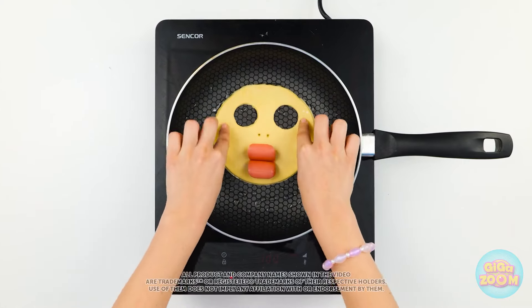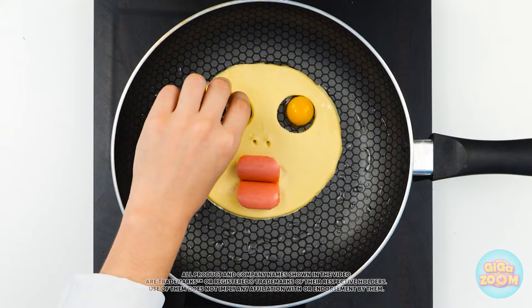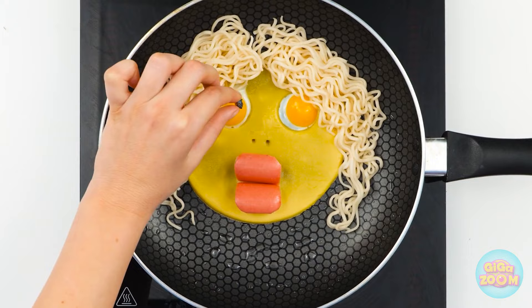They say beauty is in the eye of the beholder. But when you're hungry, you can find beauty in anything. Like this delicious breakfast concoction. It looks good enough to eat. Don't you think?